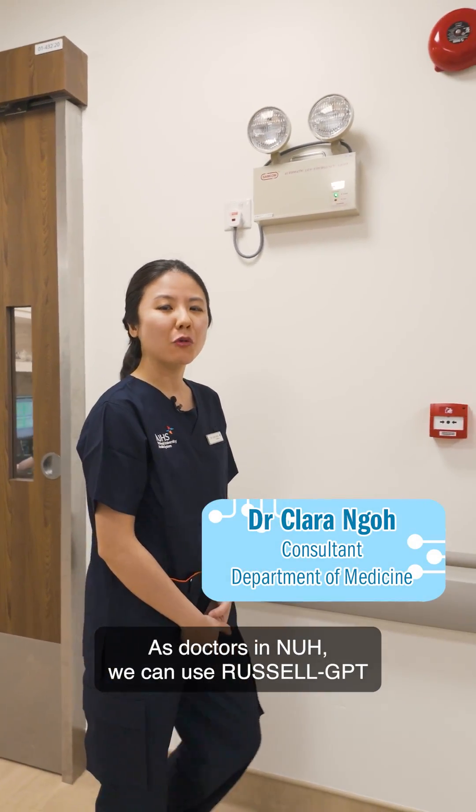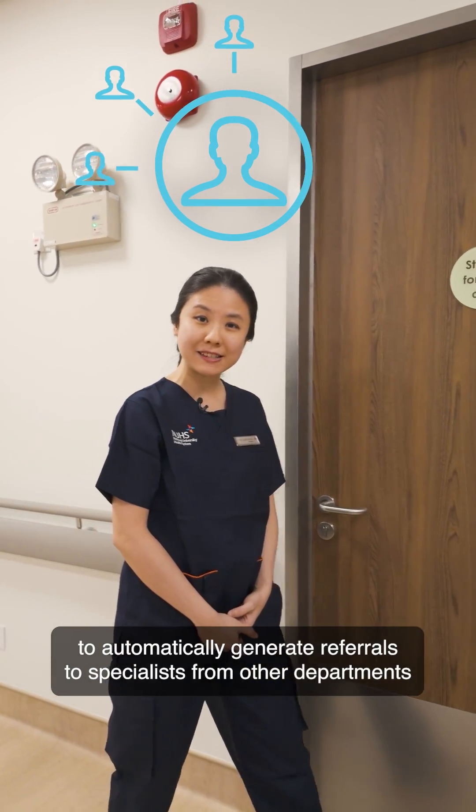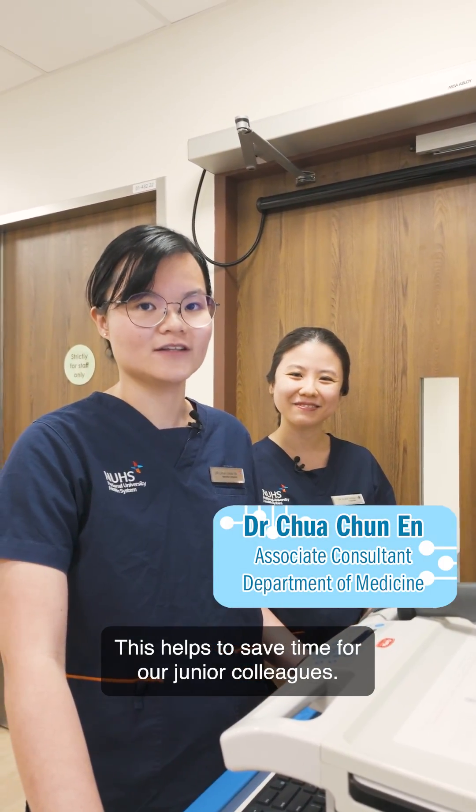As doctors in NUH, we can use Russell GPT to automatically generate referrals to specialists from other departments who can help us with managing our patients for other diseases. This helps to save time for our junior colleagues.